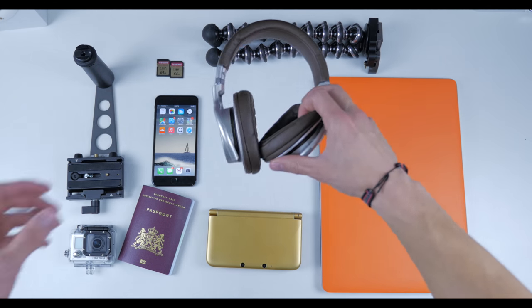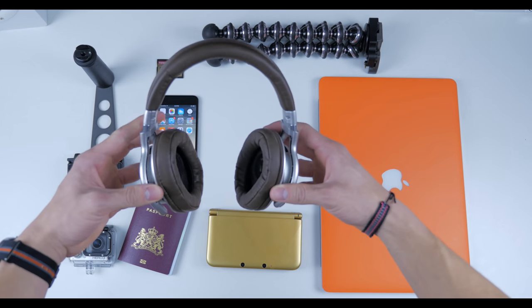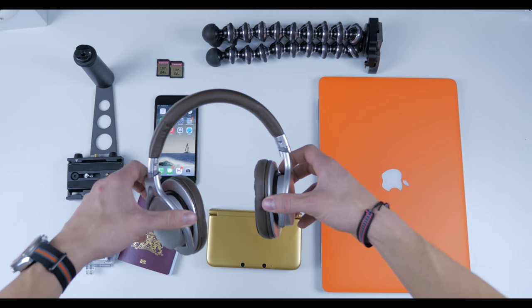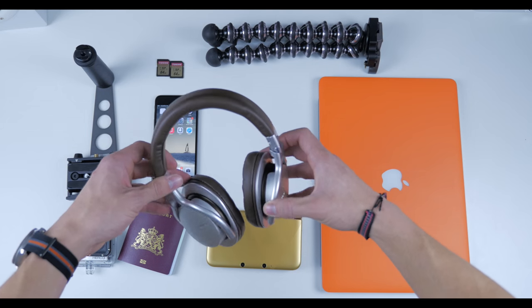Switching to some audio: the Sony MDR-1R over-the-ear headphones. These things will be saving me while I'm on the plane and if I'm hanging out on the beach. A nice, solid set of headphones.